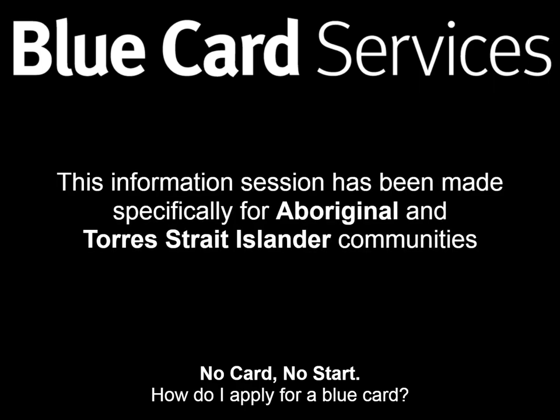Hi, my name's Adam Chapman. I'm a Waka Waka man from Eidsvold, born and bred, and my family comes from the Cherbourg-Wandai-Eidsvold region.